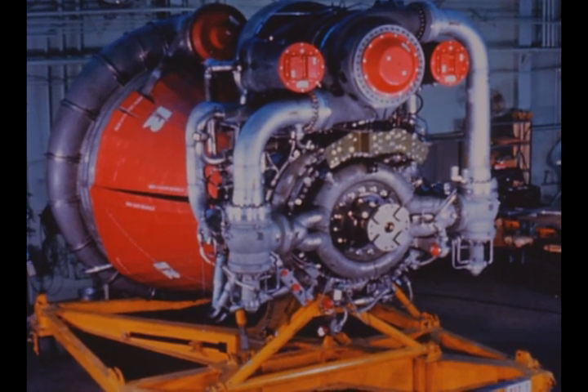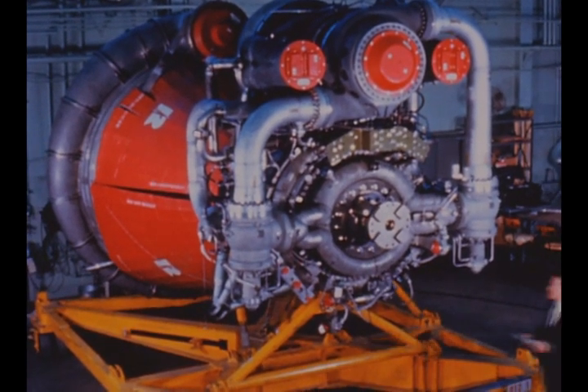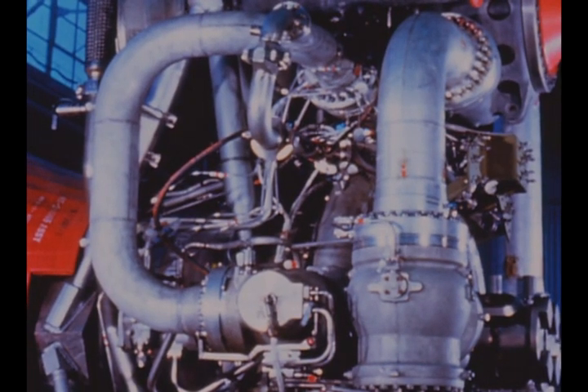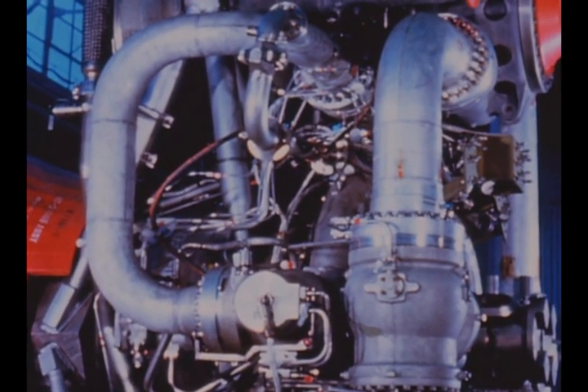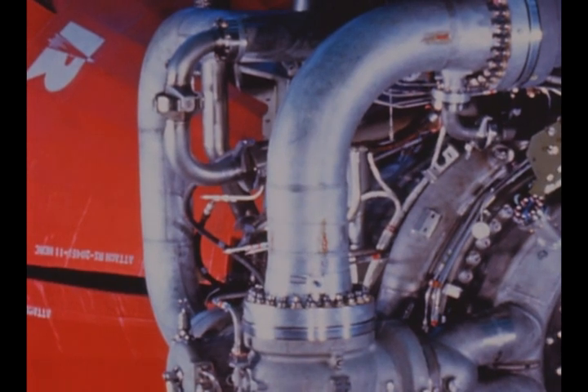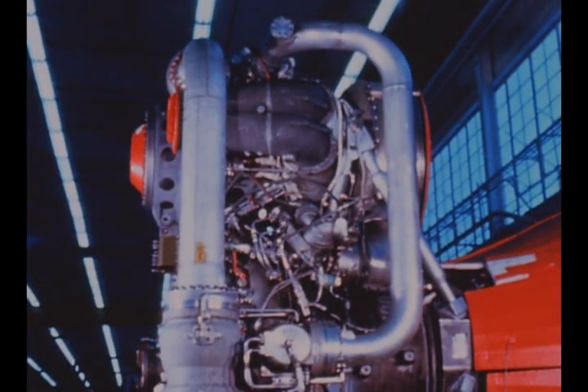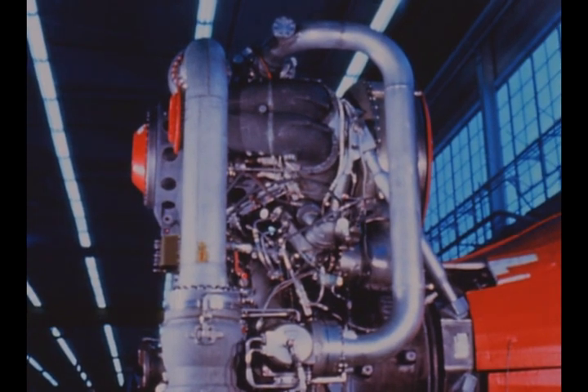Engine number 12-1 this quarter became the first F1 engine to be equipped with the new rigid high-pressure propellant lines. These offer several advantages over the former design, being lighter, more easily fabricated, and providing a reduction in pressure drop by eliminating internal restrictions.